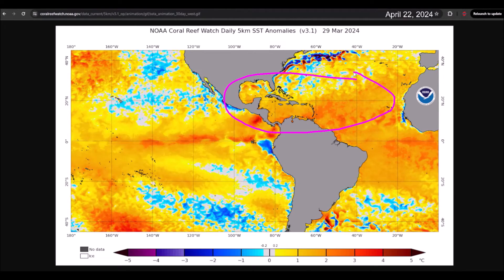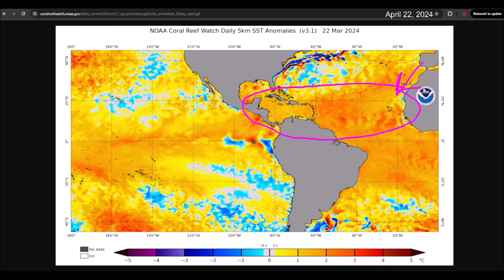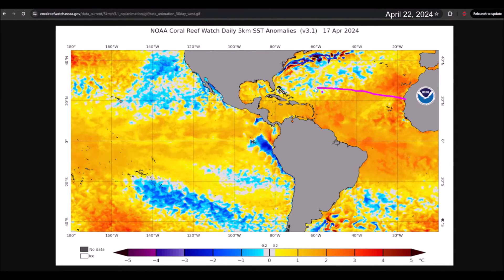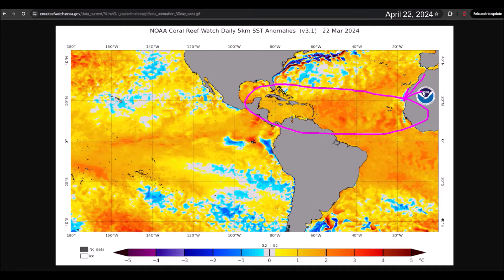We also closely monitor the sea surface temperatures in the main cyclonic development region, because when the waters are warmer than usual in this area, it represents a greater risk of increased cyclonic activity in the Atlantic Ocean.